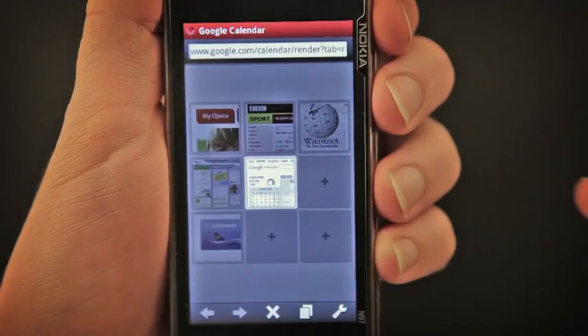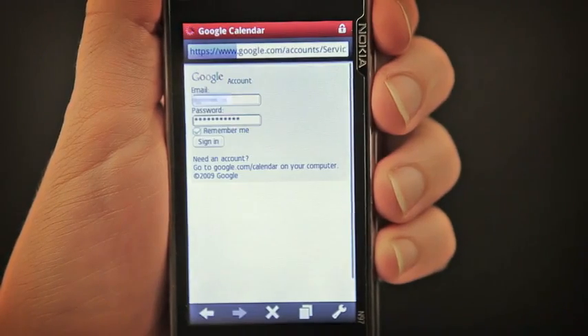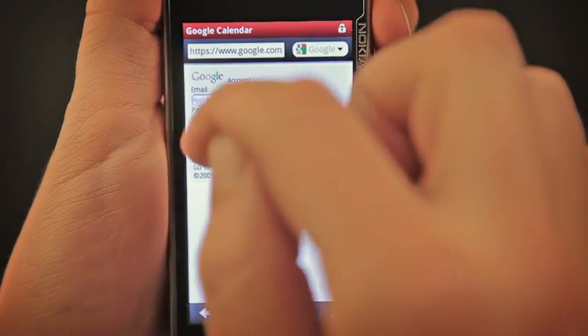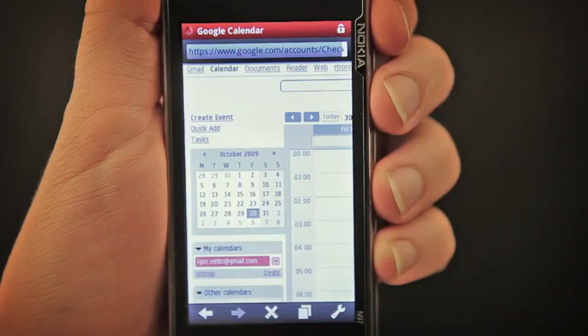Let's select Google Calendar. Here's another way we have made the mobile web easier on you and your thumbs: a password manager so you don't have to enter your login details over and over.